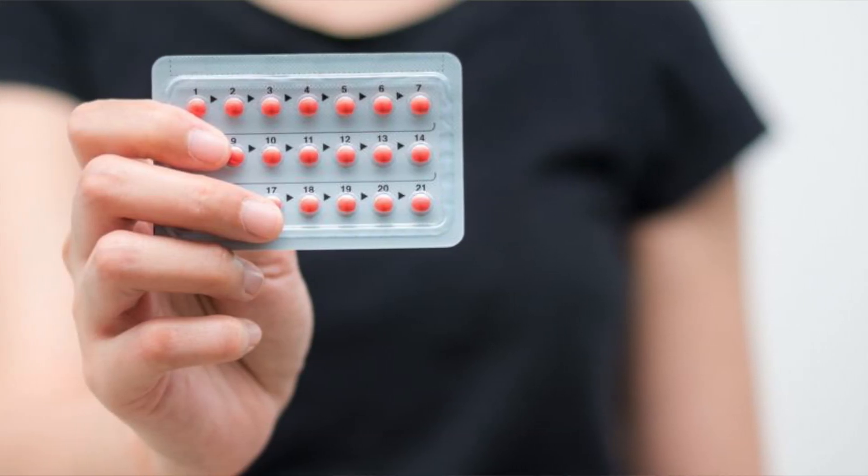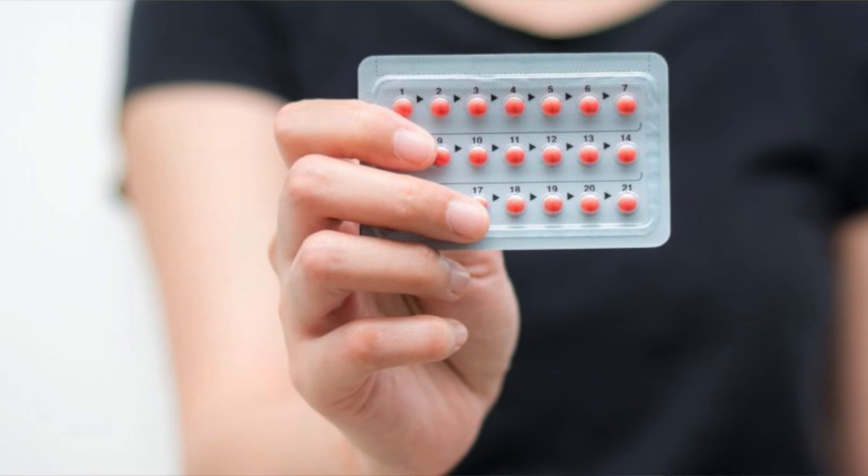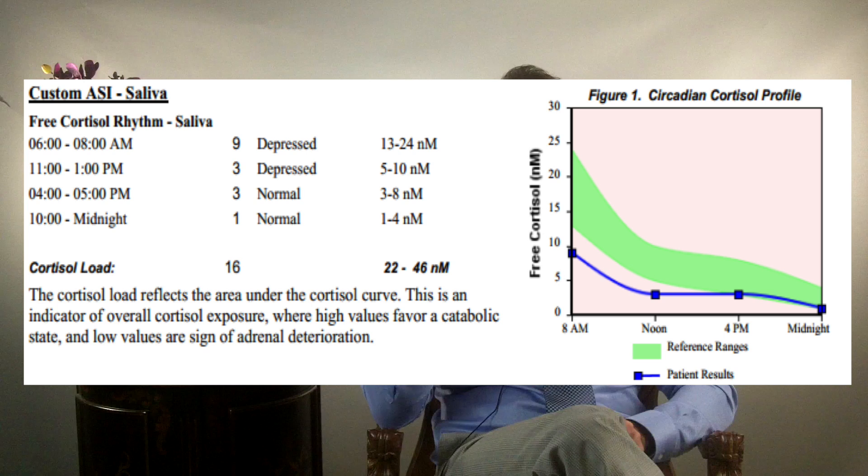Number three: avoid all forms of birth control pills, patches, and HRT. These hormones wreak havoc because a woman's body was never designed to be exposed to these synthetic, unnatural, high levels of hormones — including fertility shots. Number four: get your stress levels under control. Cortisol has a profound impact on your thyroid, and supporting your adrenal glands goes a very long way.